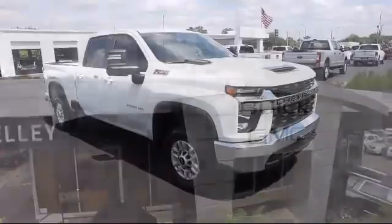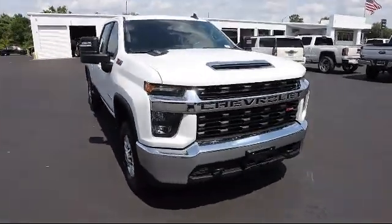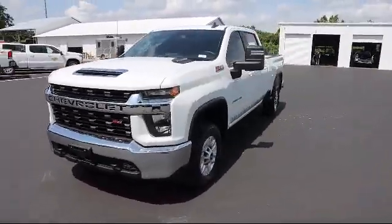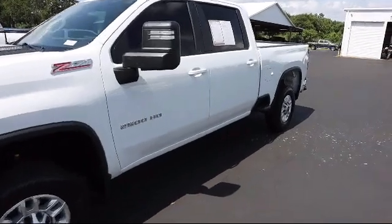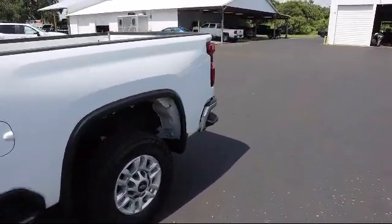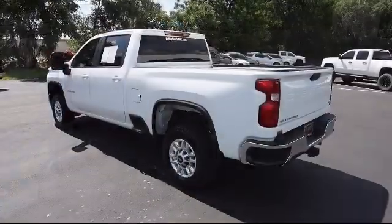It comes equipped with a Duramax 6.6 liter turbocharged diesel V8 engine, Z71 off-road package, 4-wheel drive, Chevrolet infotainment system, exhaust brake, and Sirius XM satellite radio.